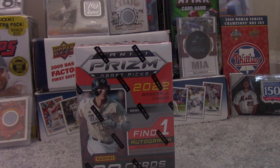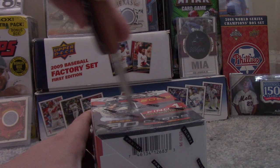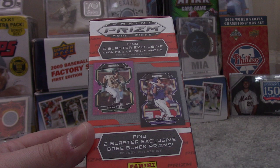It's a 220-card base set. Find some of your favorite college baseball players and some draft picks taken in the most recent MLB Draft. Jackson Holliday is card number one in the set this year — he was drafted first overall by the Orioles. There are six Blaster-exclusive neon pink velocity prisms on average, and two Blaster-exclusive base black parallels on average.